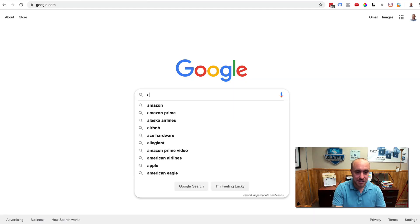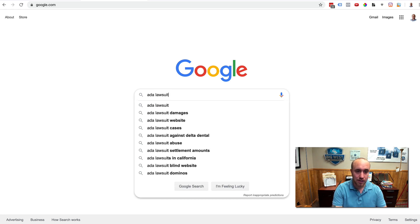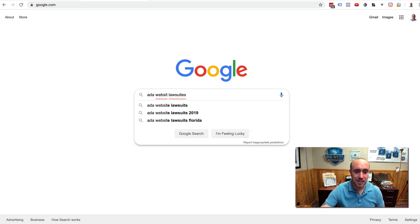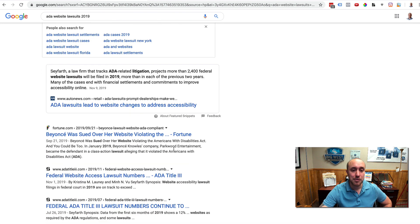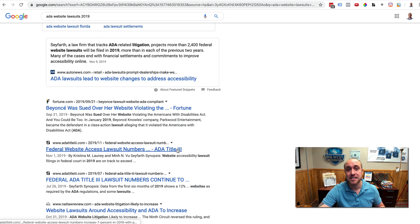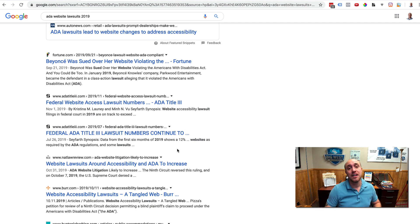Let's jump over to Google real quick and search ADA website lawsuits 2019. You see all kinds of articles on this. One thing that really stuck out is that Beyoncé got sued because her website was not ADA compliant. Domino's Pizza got sued, but there are also a lot of small businesses getting sued as well. One of these articles actually said that over 2,400 website lawsuits were filed in 2019.